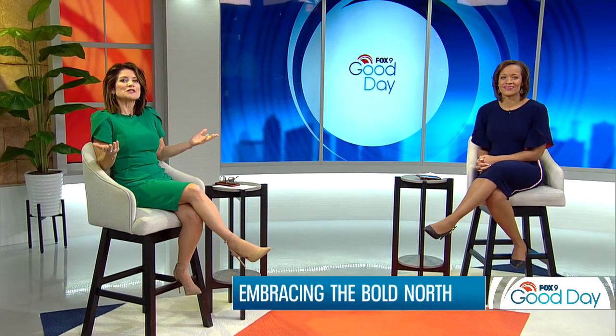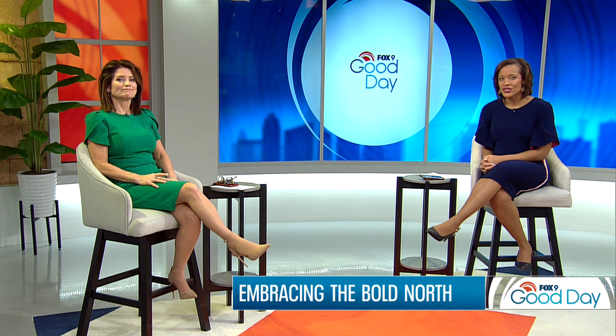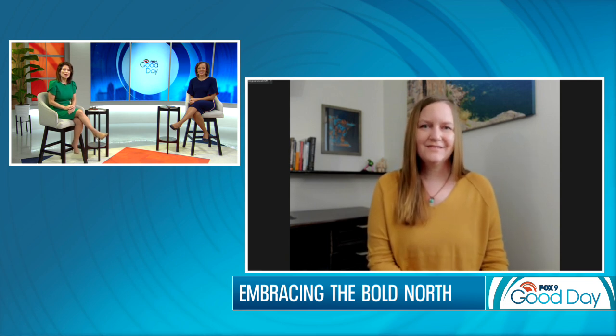Embrace the bold north this weekend. Why not spend some time in the great Minnesota outdoors? If you've been avoiding Mother Nature this winter, now is the perfect time to say hello. Joining us live with her favorite winter activities, travel blogger Jen Singer from Day Tripper 28. Good morning, Jen. Let's talk about your winter day trip ideas.